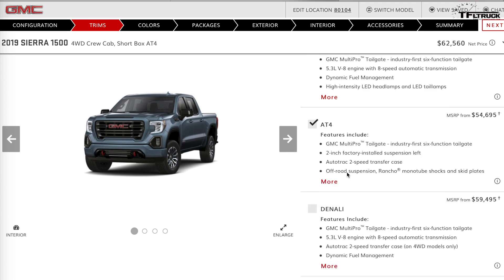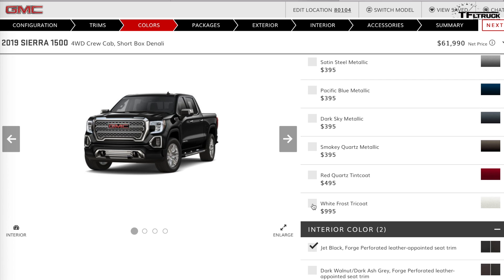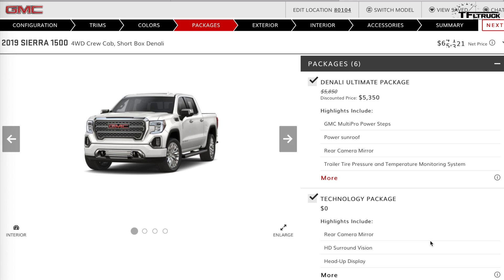Now building the most expensive Denali. It starts at $59,000, so we're already at $60,000 basically. Going with the most expensive Tricoat color. Tapping the Denali Ultimate Package — which includes a power sunroof, Multi-Pro power steps, and essentially everything. Then going from 20-inch to 22-inch wheels.